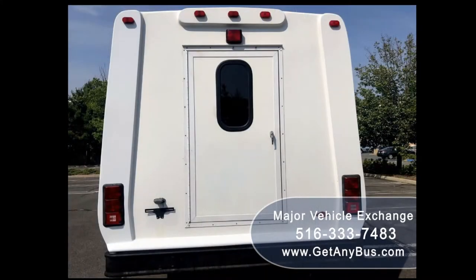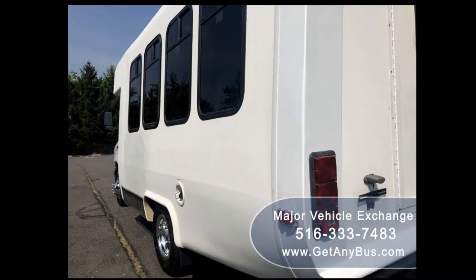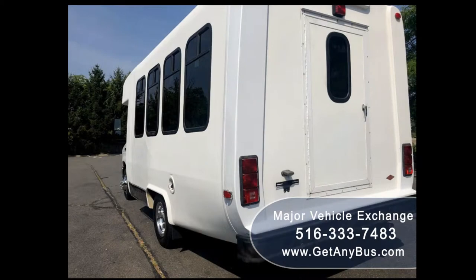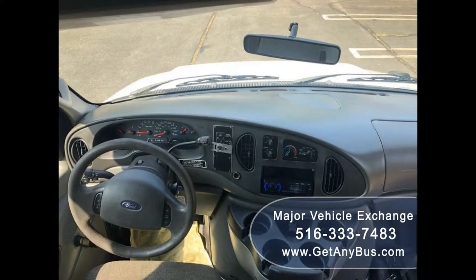The bus is in great condition both inside and out. It is easy to drive, non-CDL, and great for adult transportation. We have reconditioned it as needed and it is fully inspected. This bus was very well cared for, on a maintenance schedule, and serviced regularly. There are no known problems and the bus is 100% ready to go — test drives welcome. The five-speed automatic transmission with overdrive shifts smoothly and the drivetrain feels like new.